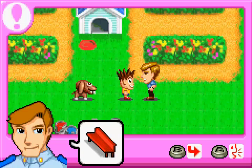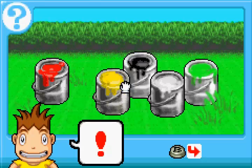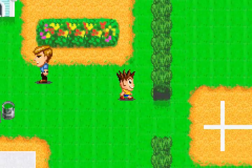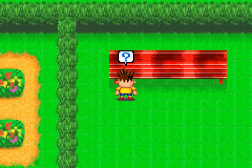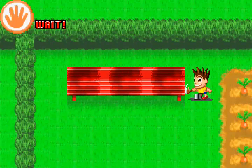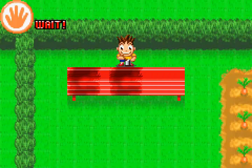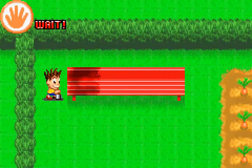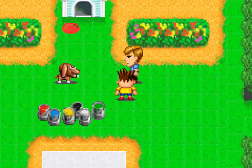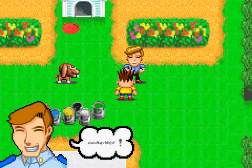Let's paint the bench red. Red. Bench. The bench looks wonderful now.